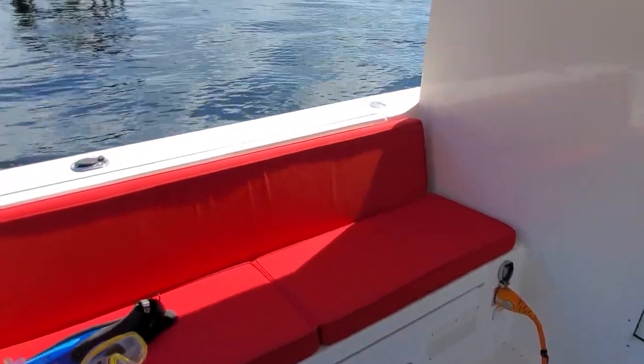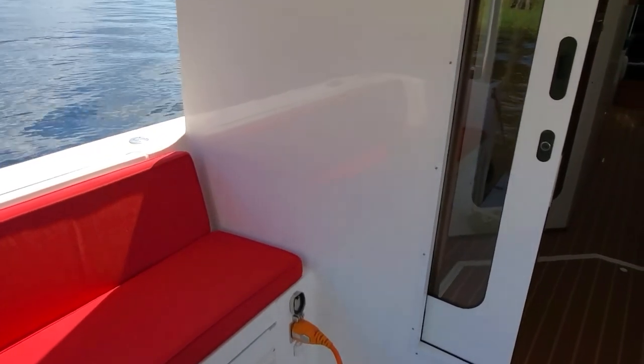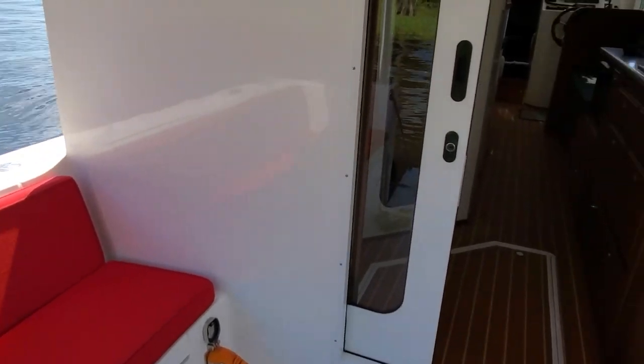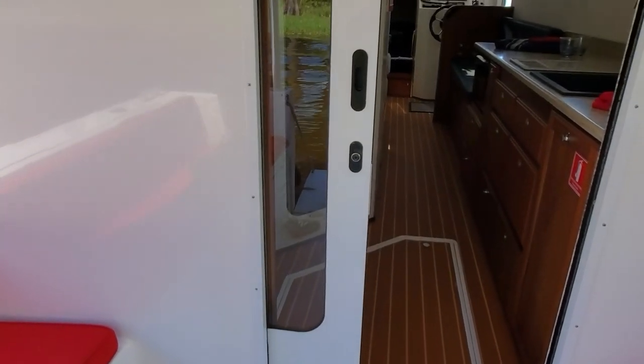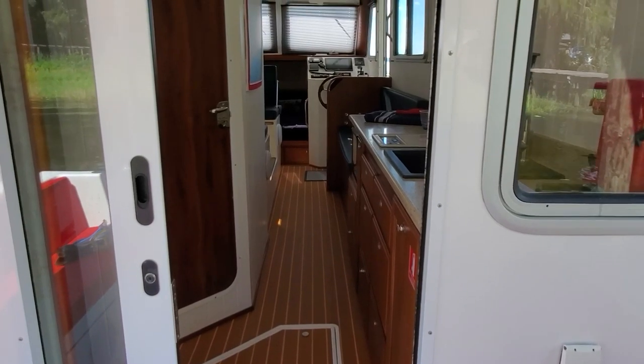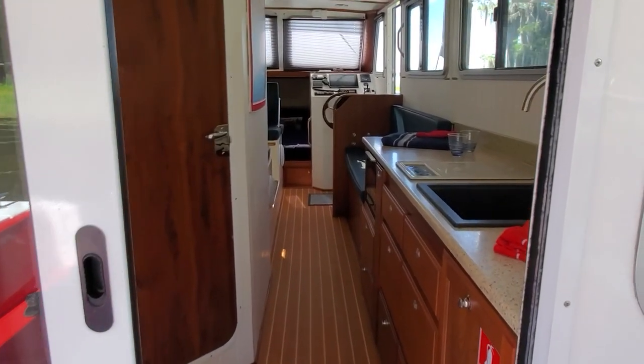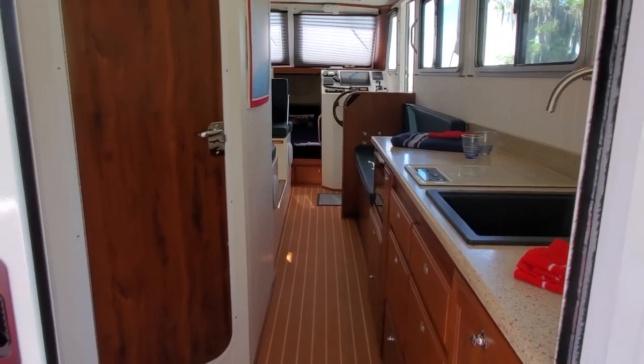As you can see, the cockpit has lots of room, benches on both sides with cushions, lots of storage under those benches for bicycles, dinghies, whatever you might want to put under there — generators — and a sliding door with a flip-up pass-through window from the galley.